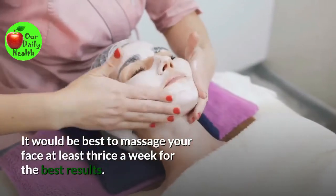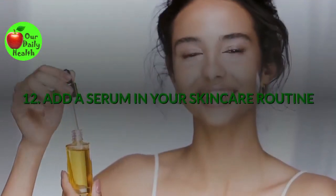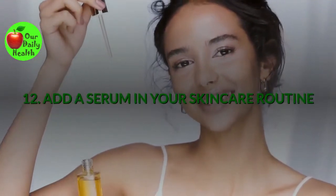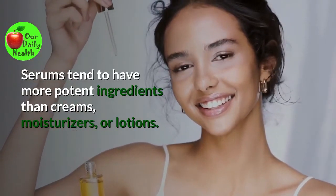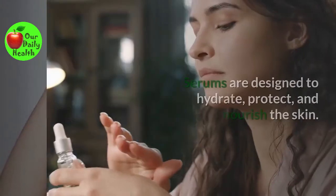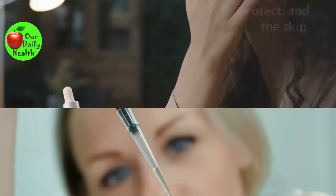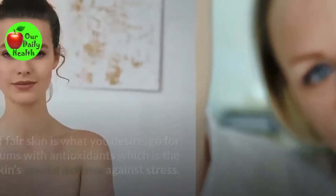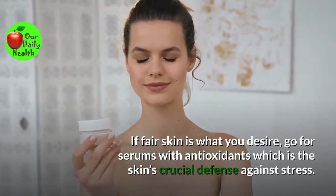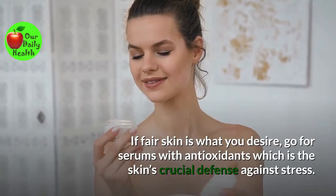It would be best to massage your face at least thrice a week for the best results. Number twelve: Add a serum to your skincare routine. Serums tend to have more potent ingredients than creams, moisturizers, or lotions. Serums are designed to hydrate, protect, and nourish the skin. Besides, serums are light and are capable of penetrating deeper into your skin. If fair skin is what you desire, go for serums with antioxidants, which is the skin's crucial defense against stress.